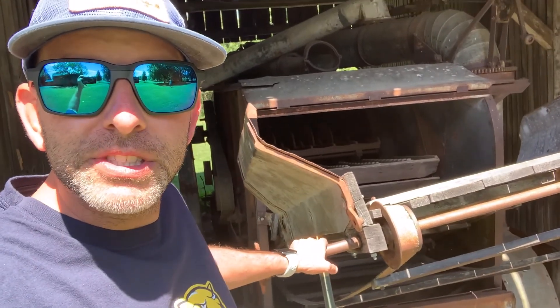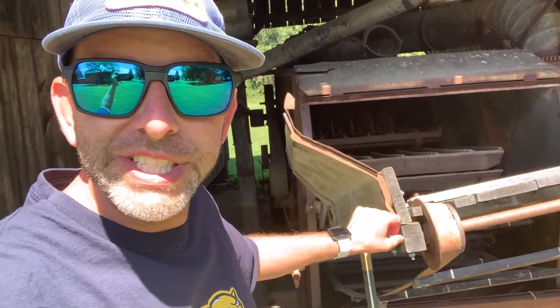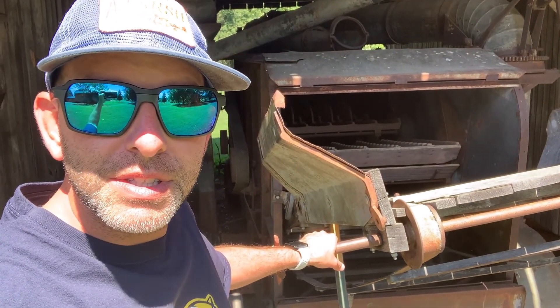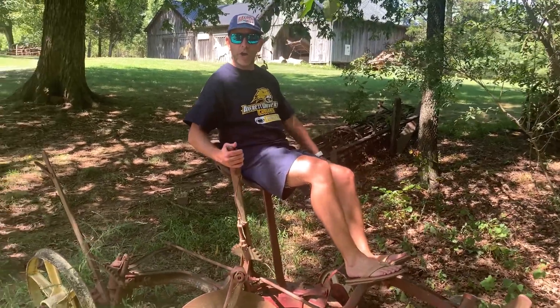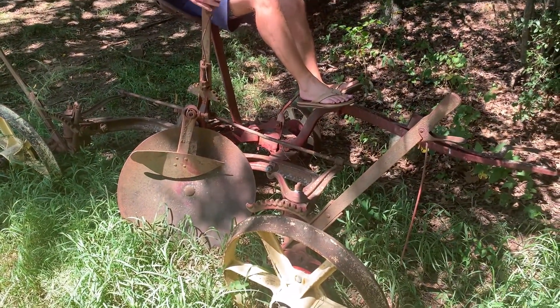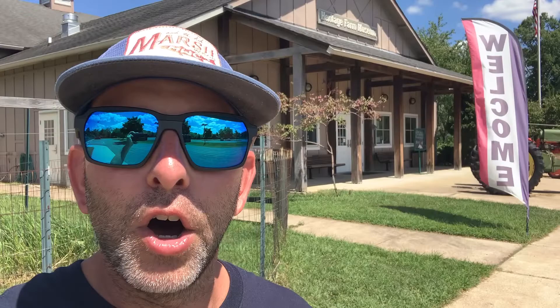We are not farm boys, so I'm not entirely sure what this is — if you know, drop a comment below. Also on the property is the Heritage Farm Museum; you can see the tractor sitting out front. I didn't get a chance to go in, but it definitely looks worth checking out, especially if you have younger kids.